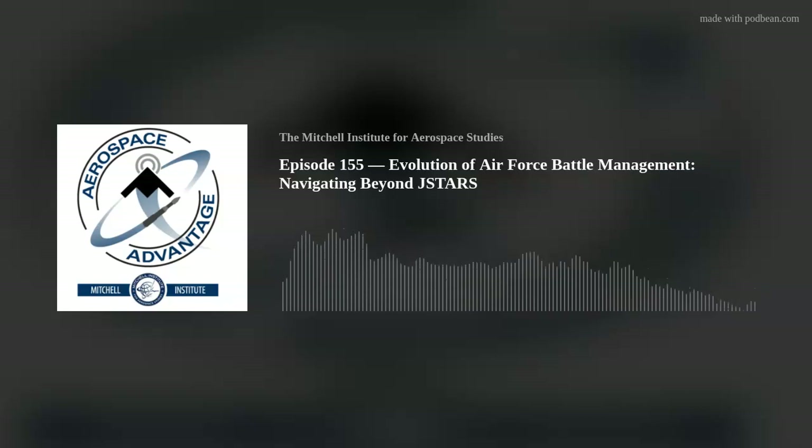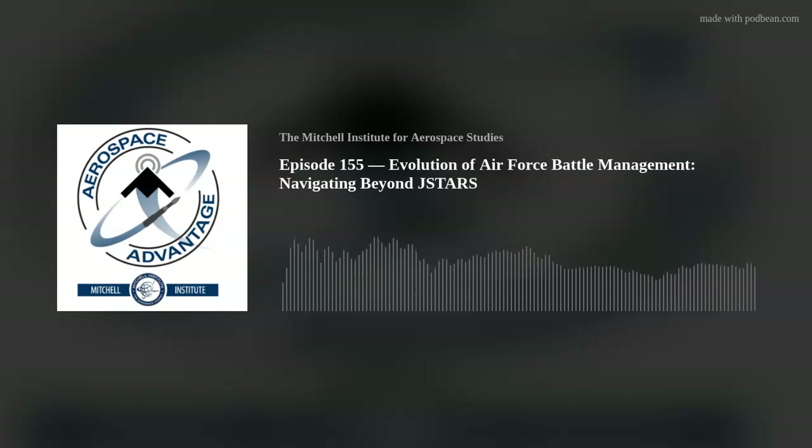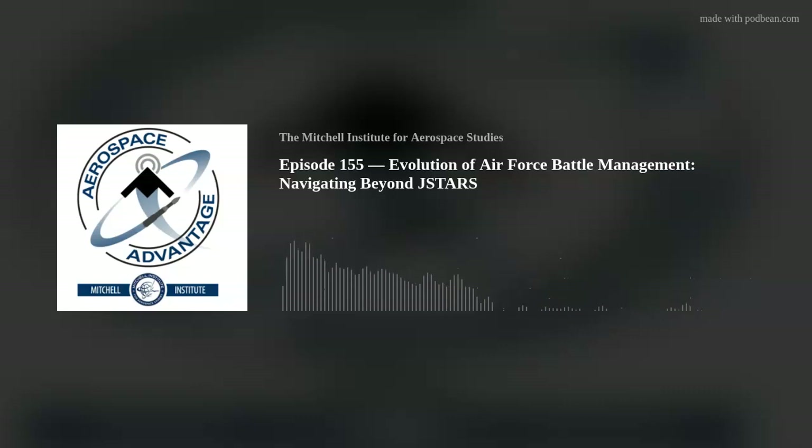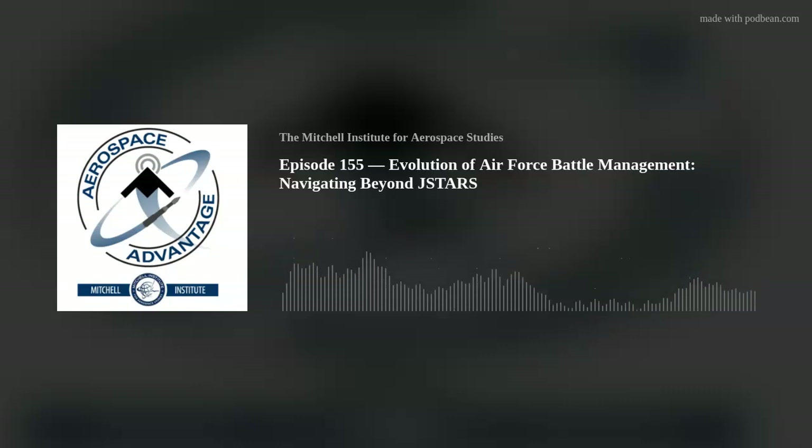Doug, where did the requirement for JSTARS originate? It all comes down to putting combat assets at the right time and place to get the job done most effectively and efficiently at acceptable risk. The requirement really came about specifically for JSTARS — and its closely related AWACS — during the end stages of the Cold War, to help support maneuver of ground forces in Europe against the Soviet threat. AWACS is more the air side of the equation, but really this notion of using sensors, controllers, and communication links to yield a real-time command and control function.